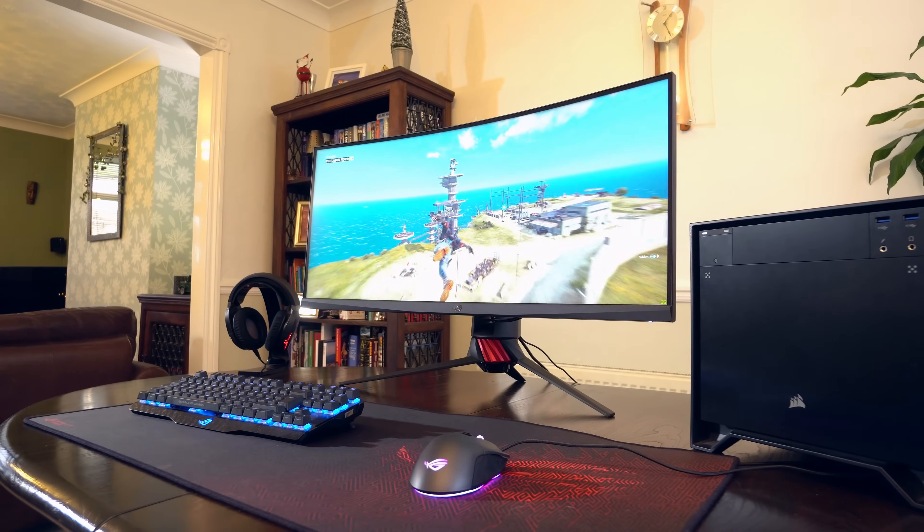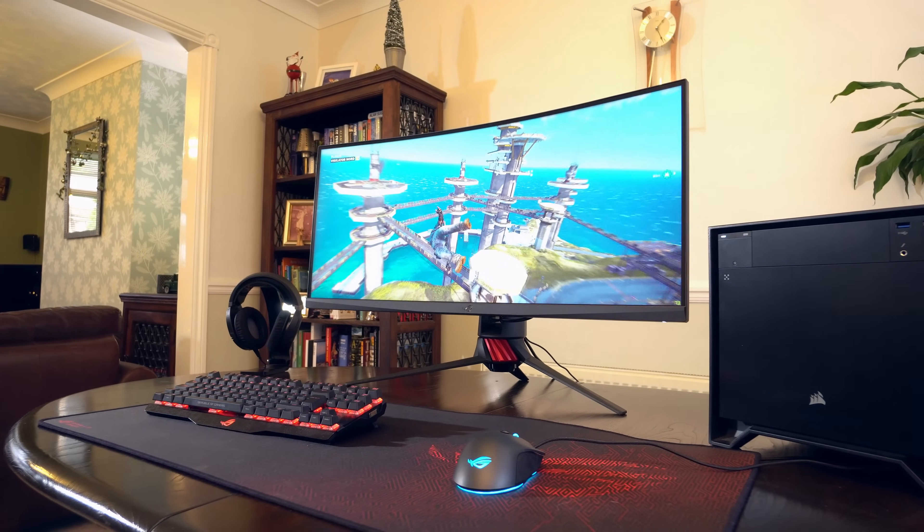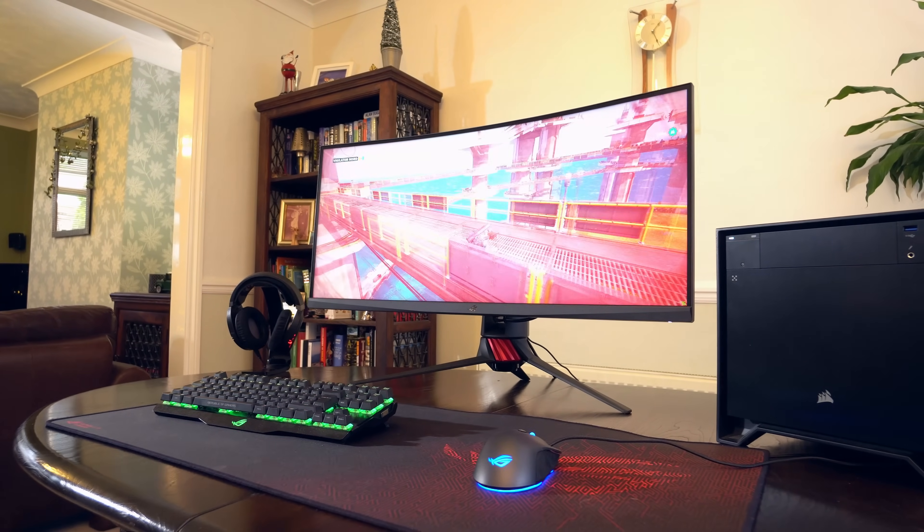UltraWide monitors are more popular than ever and offer PC gamers a unique and immersive way to play the finest PC titles. This video will explore the pros and the cons of UltraWide and ultimately help you in your buying decision to determine whether an UltraWide monitor is for you. But if you think I've yabbered on enough already, you can cut to the chase because I've left some of my favourites down in the description below.